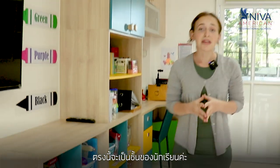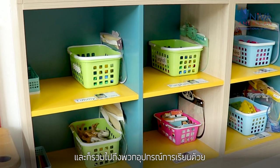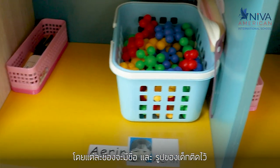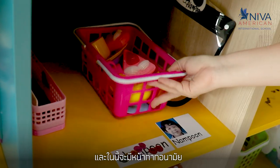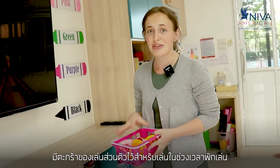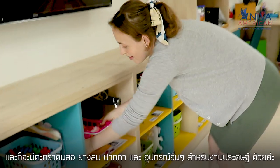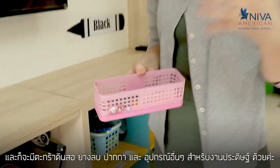Here we have student cubbies and students can store any of their personal belongings as well as their school supplies. Each student cubby is labeled with their name and their picture, and inside they have face masks. They also have their own basket with their own toys that they use during playtime, and a basket with pencils, erasers, and markers — anything that they need for crafts.